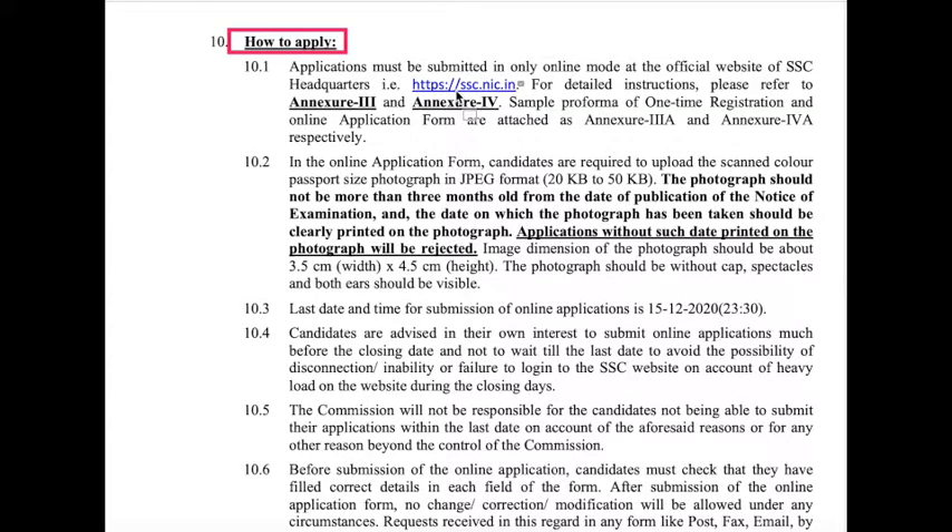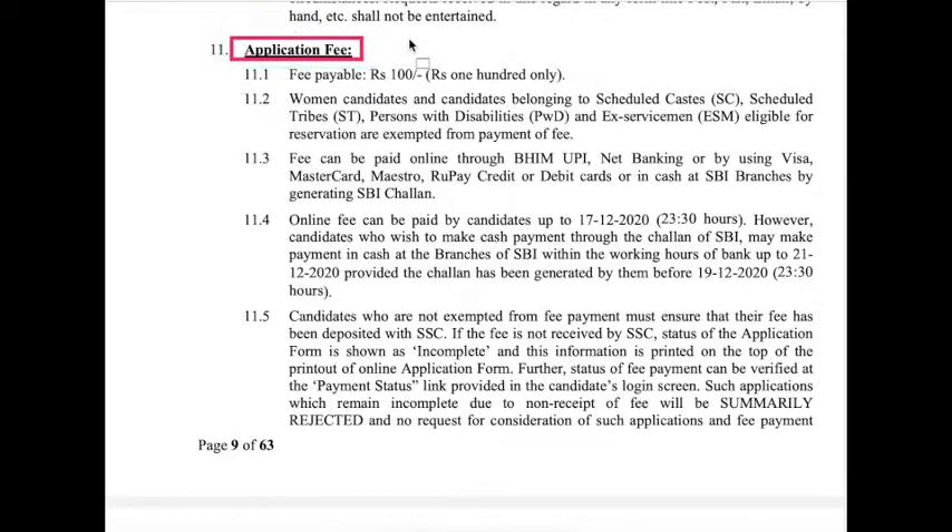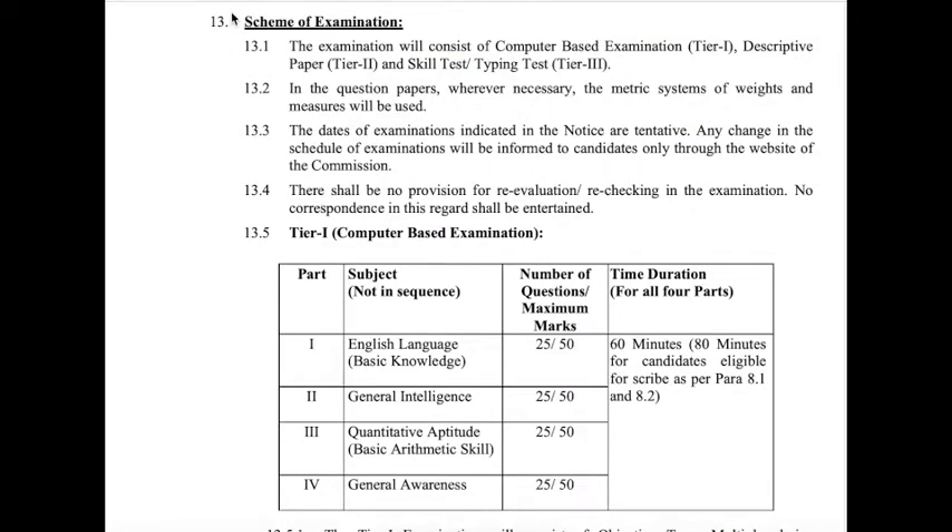The SSC website is ssc.nic.in. The application fee is ₹100. This fee is exempted for women candidates, SC/ST persons with disabilities, and ex-servicemen, who are eligible for fee exemption.